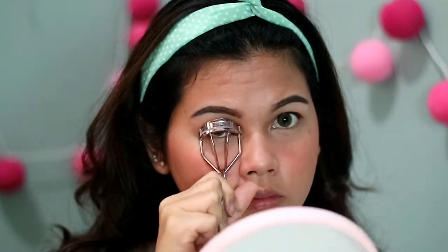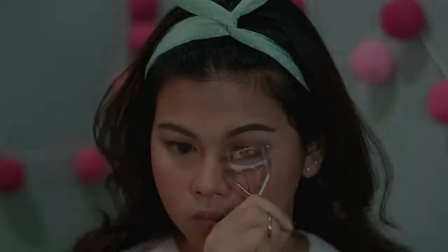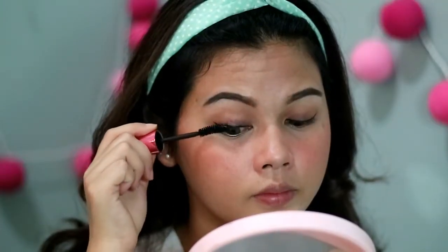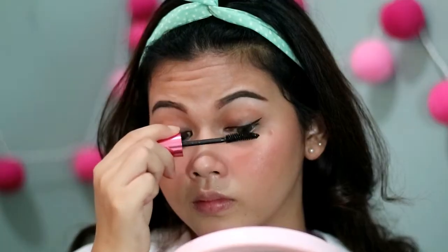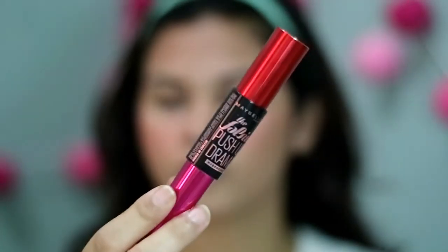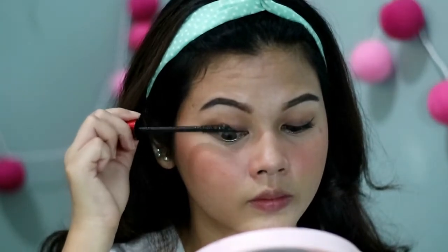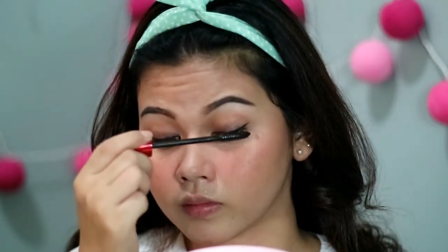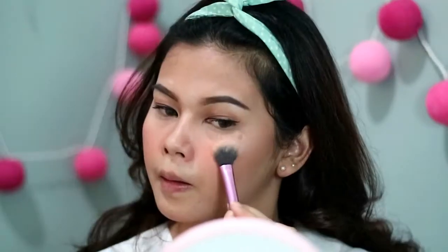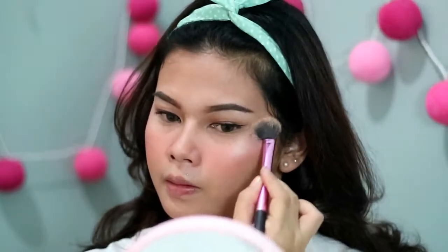Sebelum pake mascara, aku jepit dulu bulu mata karena super pendek. Aku komboin dua mascara: pertama Maybelline Hyperfall yang bikin bulu mata lebih tebal, terus kedua The Falsies Push Up Drama yang bikin bulu mata lentik dan panjang. Aku suka banget perpaduan dua mascara ini. Terakhir untuk wajah, aku pake Elf Beckett Highlighter shade Moon Pearls yang natural banget, gak terlalu intense.